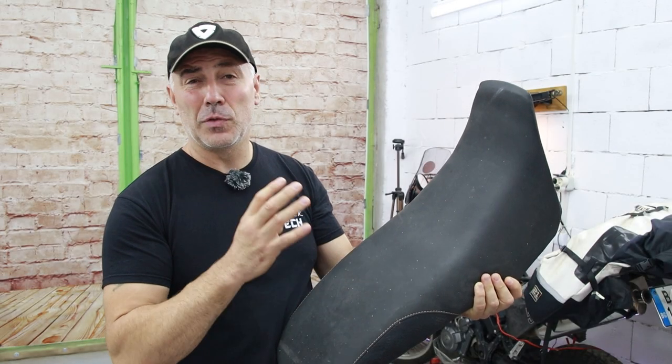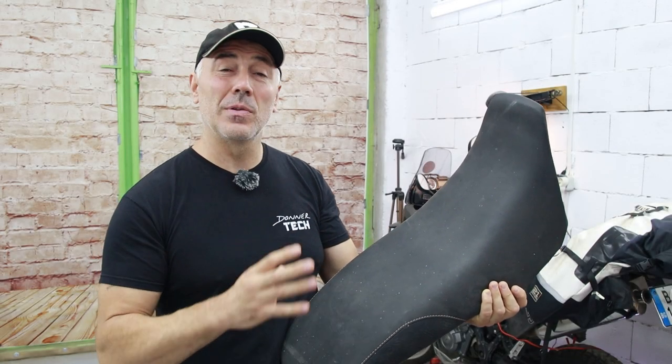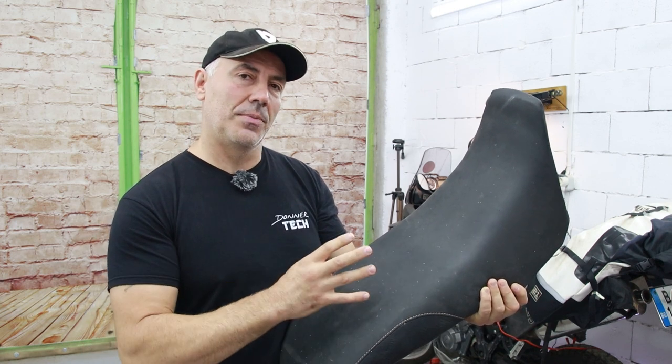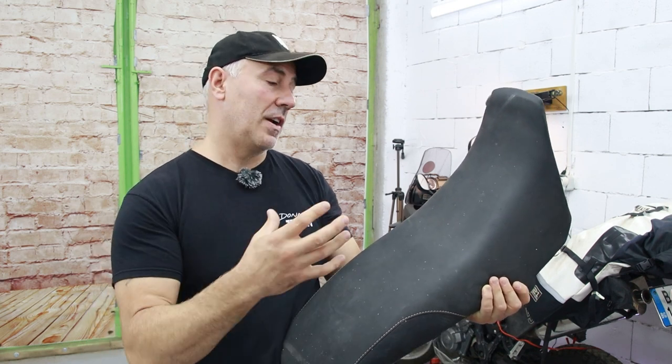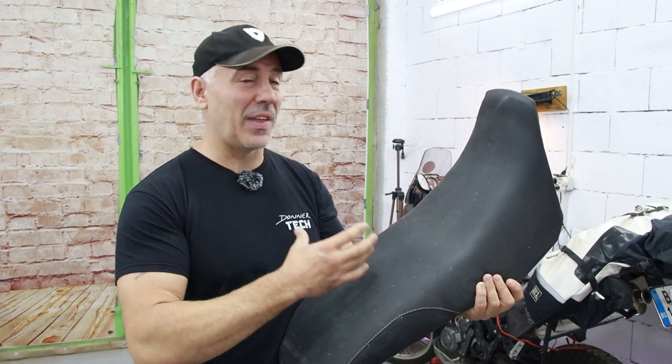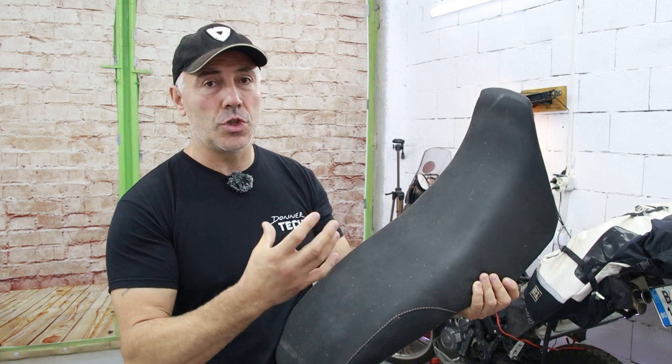As you know, 90% of new motorcycles come with terrible stock seats. Because of that, most riders will do something about it. It might be a very expensive custom seat or other solutions like a gel pad, air hawk, or the old-fashioned sheepskin.